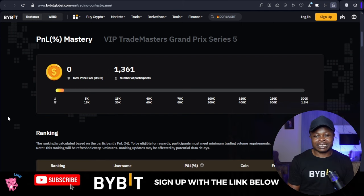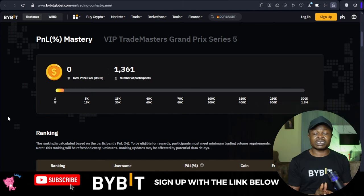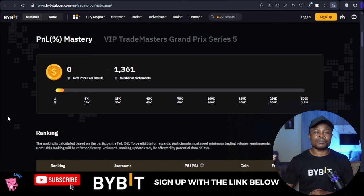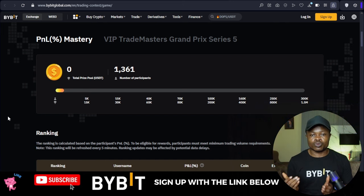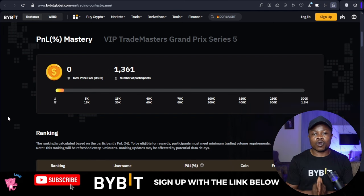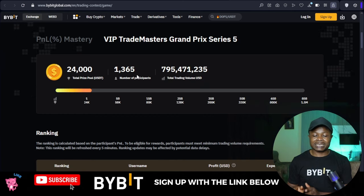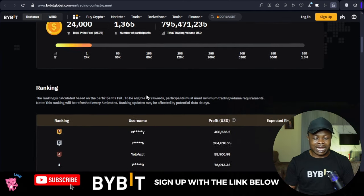For the PNL Mastery, you need to compete for PNLs — the higher your PNL, the higher your chances of winning money from the Bybit sub account challenge. The second form is the VIP Masters Grand Prize.